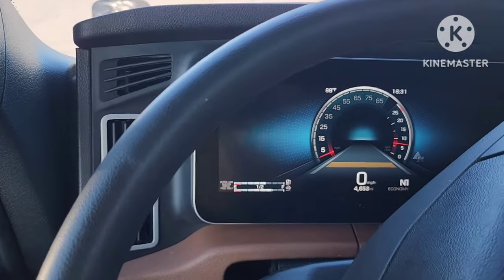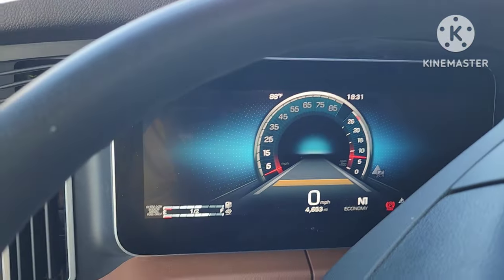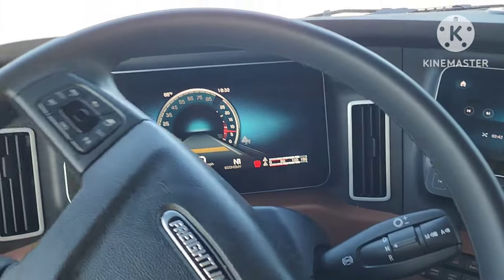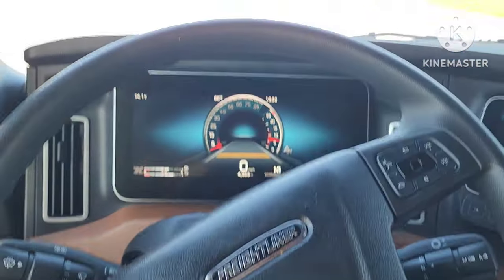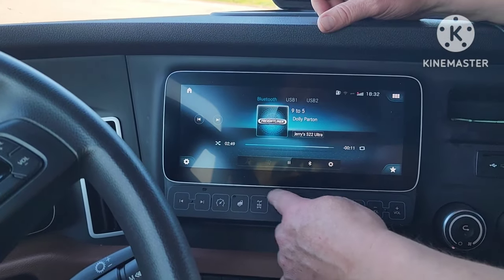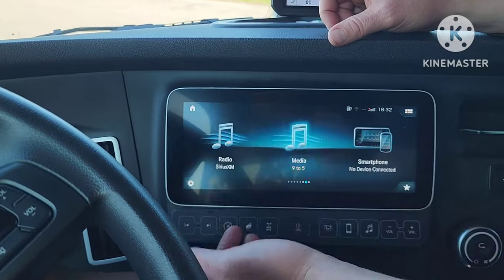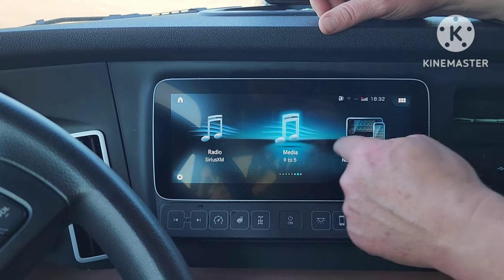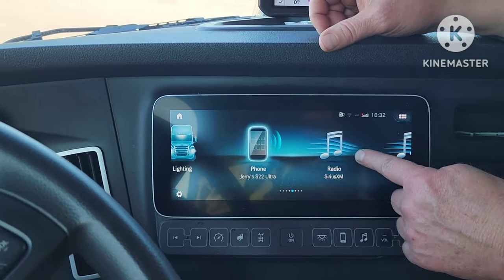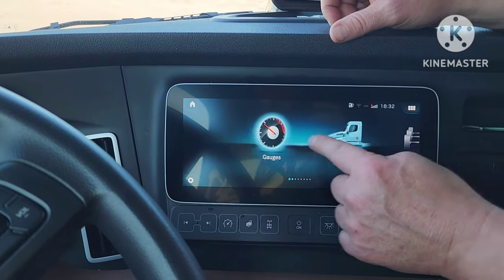We got her fired up. Had to turn off the copyrighted music that started playing - she was getting down too. That's pretty cool. I like the way it looks. Over here you can do it manually or you can do it touchscreen. You can go to home, you've got your phone, XM radio. The company I drive for pays for XM radio.